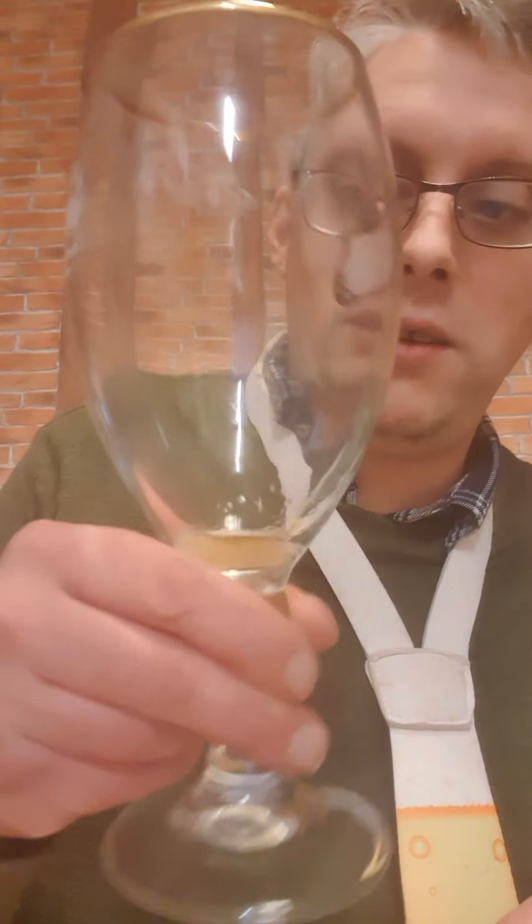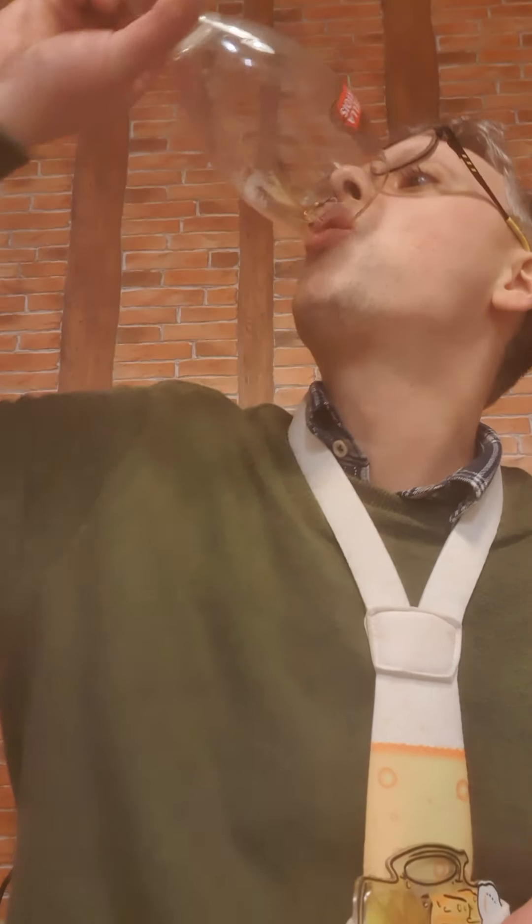Hello, beer review time number two. I have some good news and some bad news. The bad news is the Doom Bar I did a matter of minutes ago is gone. I have an empty glass — disappointing, there's just a little dribble in the bottom. But the good news is I've got some more beer.